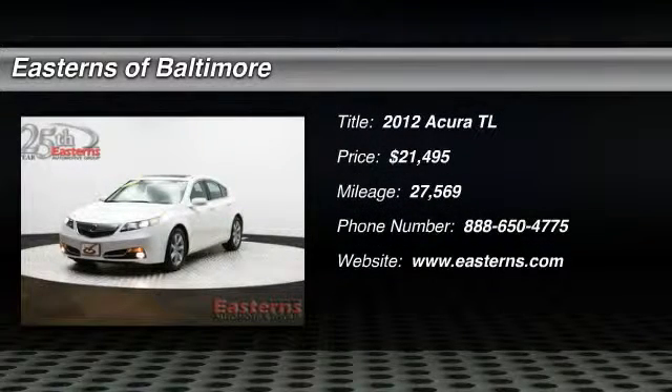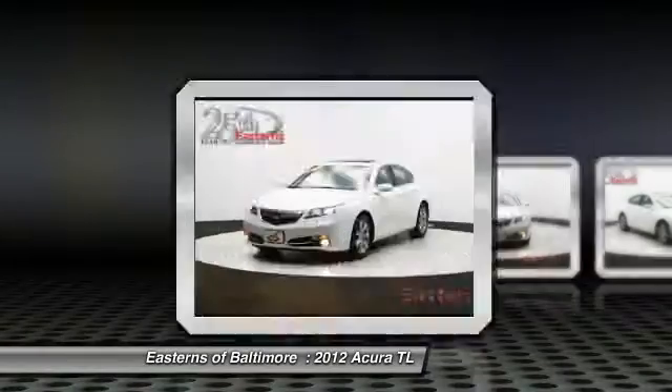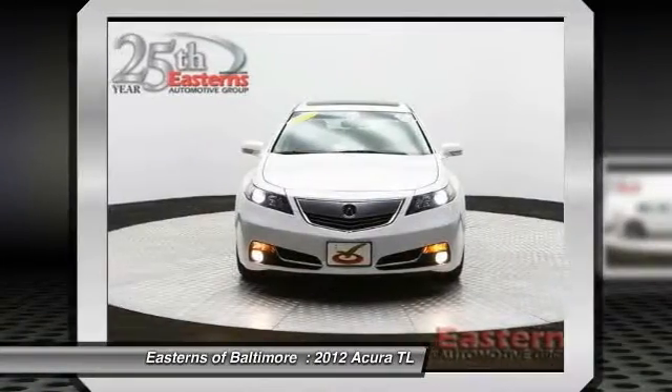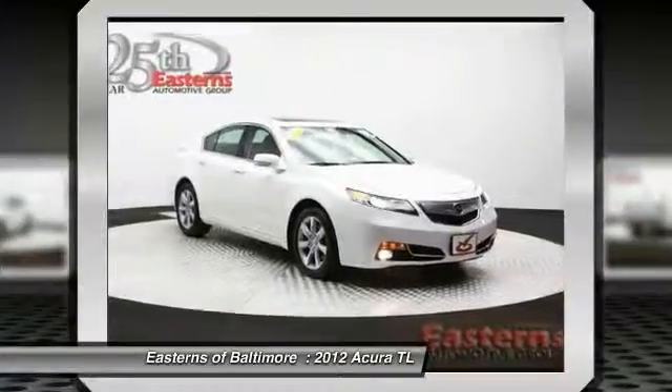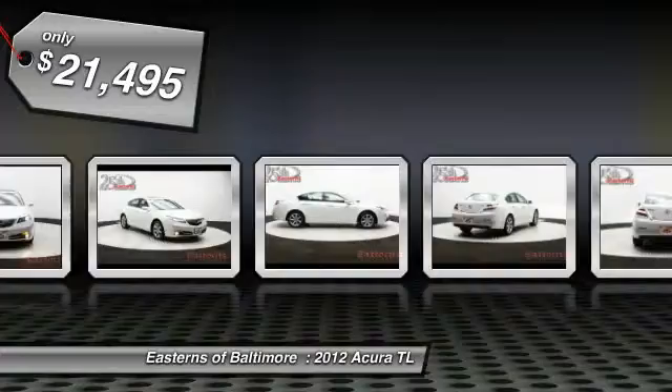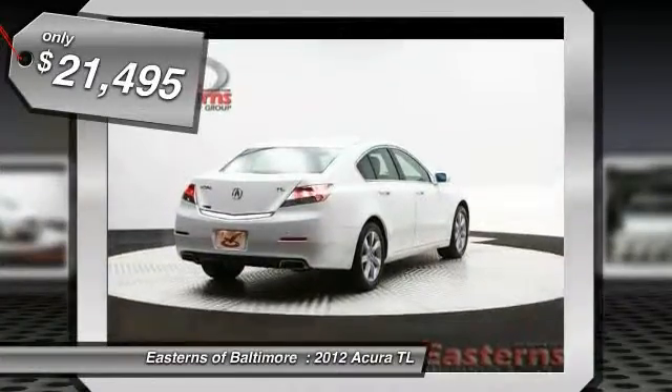The 2012 Acura TL. The Acura TL is a strong choice for people looking for a midsize luxury vehicle. Offering a typically spacious Acura interior, this car is loaded with high-tech features and receives top scores in crash tests, and is priced below $25,000.